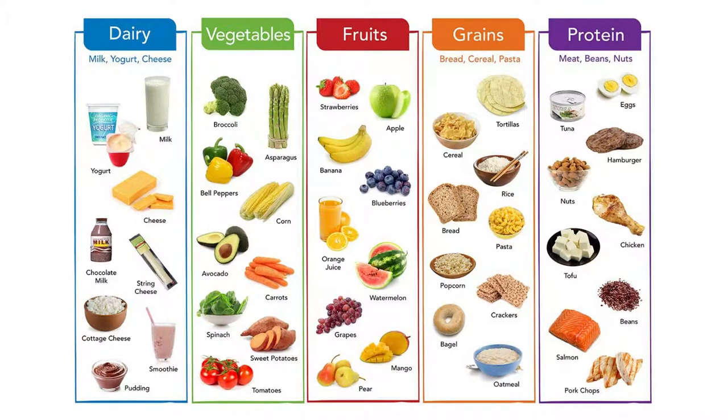Here's some examples. Some examples of dairy products, which come from milk, are yogurt, cheese, chocolate milk, string cheese, cottage cheese, smoothie, and pudding.